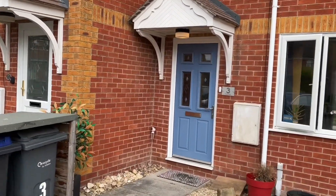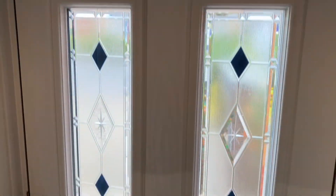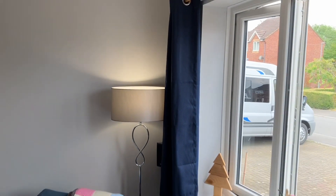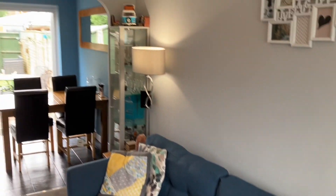Front driveway for two cars. As you can see, a brand new front door has been installed. The property has been fully redecorated with flooring throughout, and as you can see, good quality double glazing.